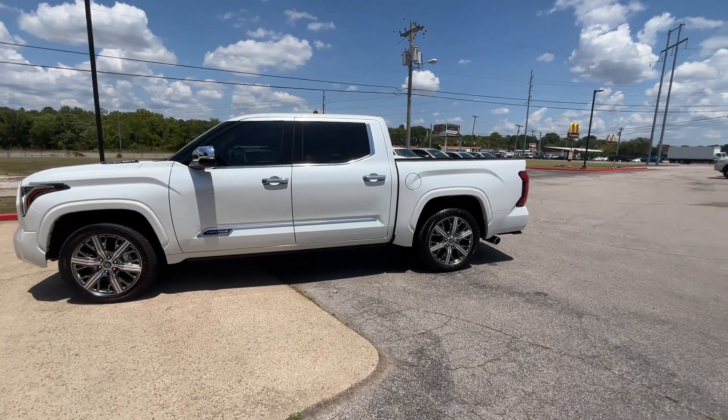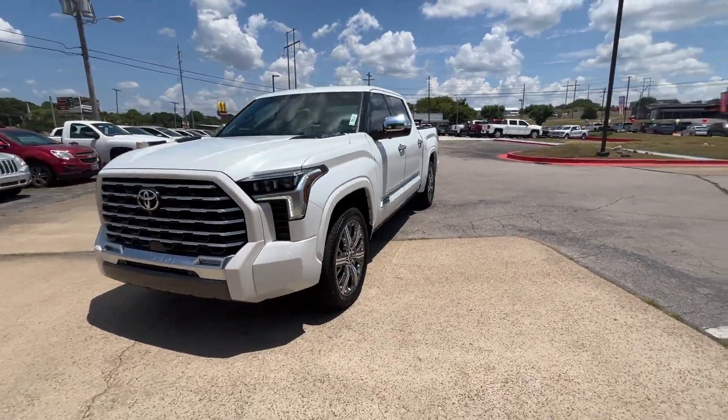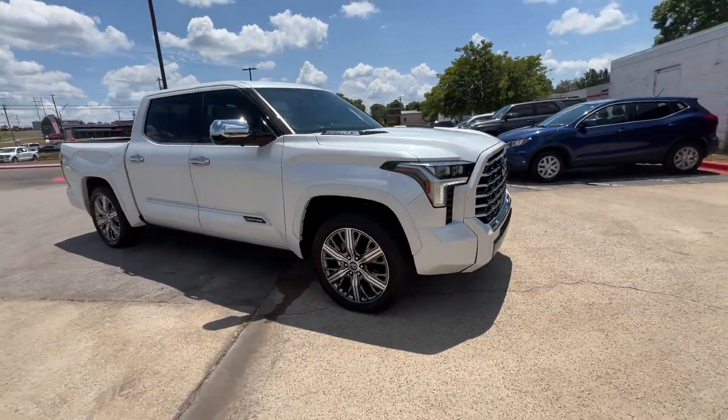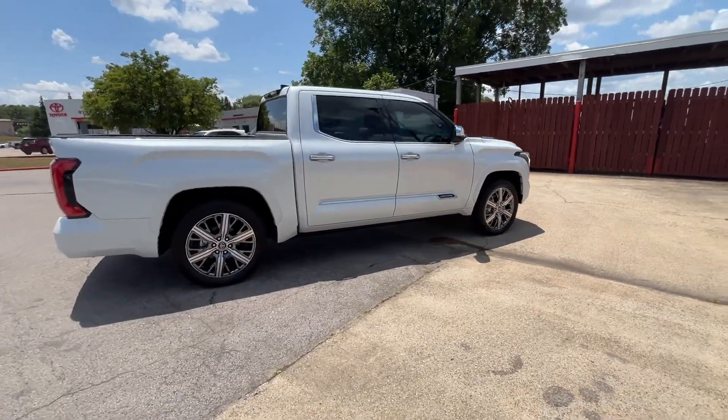2023 Toyota Tundra with less than 4,000 miles on the odometer. This pickup truck offers two full rows of seating for premium comfort. Fall in love with its many extra features, which include the following.